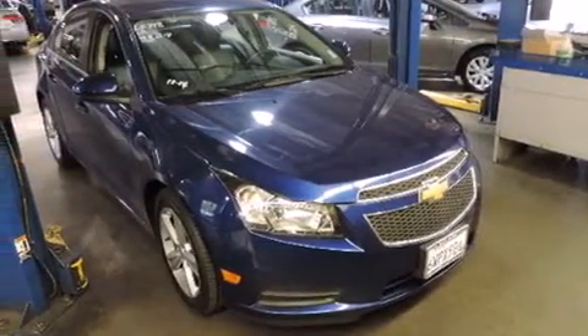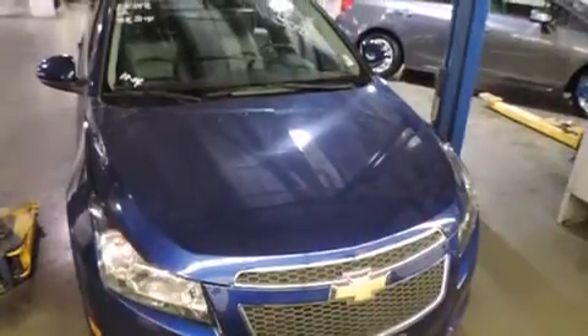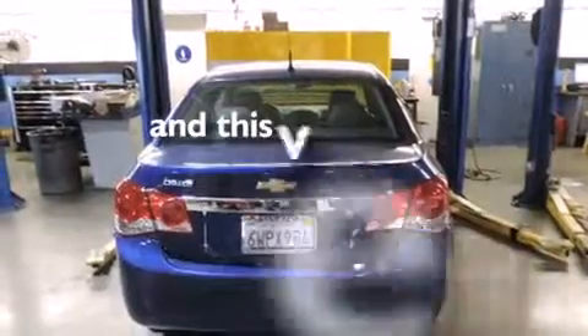Features include heated seats, air conditioning, cruise control, a CD player, a leather-wrapped shift knob, front-side impact airbags, a split-folding rear seat, a rear window defroster, a keyless entry system, and this vehicle has fewer than 59,000 miles on the odometer.